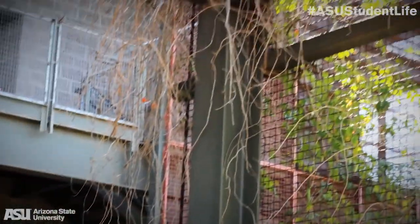These are classrooms at the Poly campus. The architecture is really unique and different, but they kind of look like cages. What are they trying to keep in?